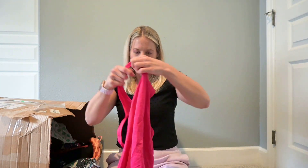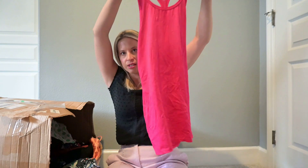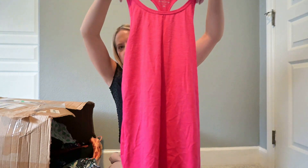A workout tank — this is Athleta as well. Maybe I'll put those two Athleta tanks in one listing as a bundle.